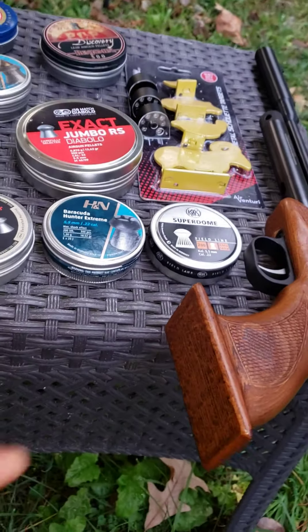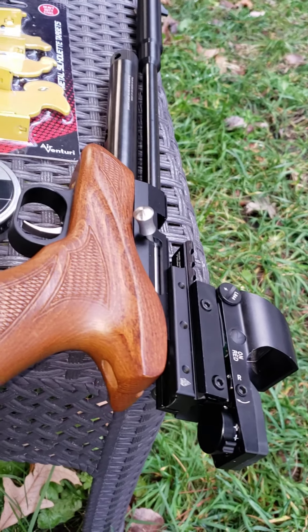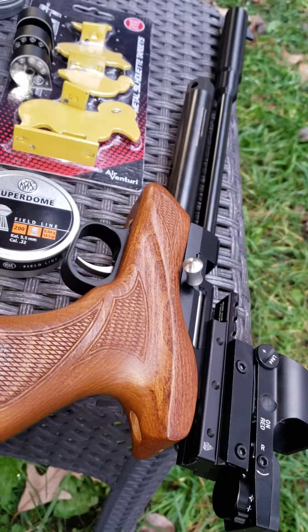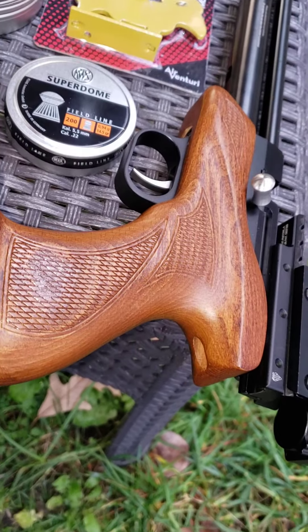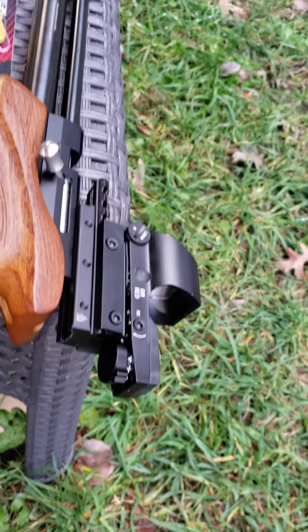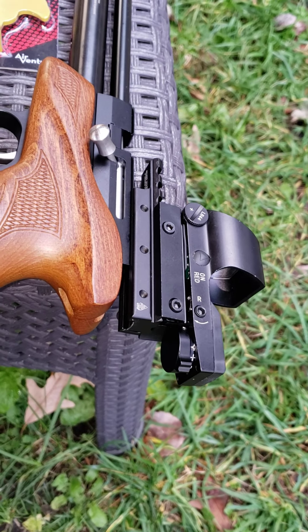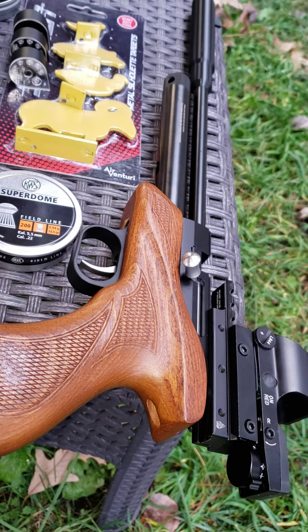Okay, it's me again — Big Dog. What do we have here? The Artemis CP1M CO2-powered air pistol. Beautiful, beautiful wood finish. I had to add the extra red dot on it. This feels like a great pistol to shoot — 22 caliber.